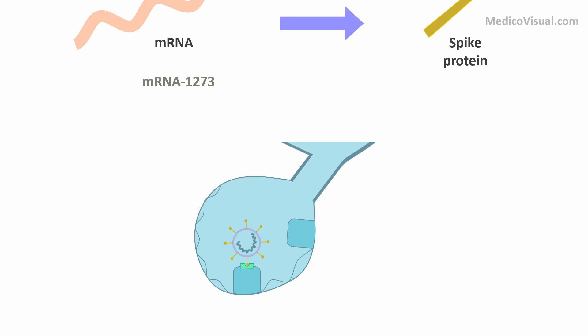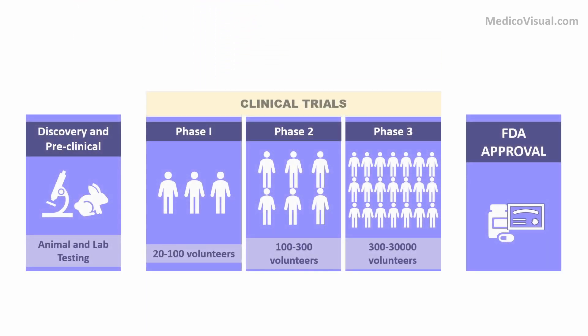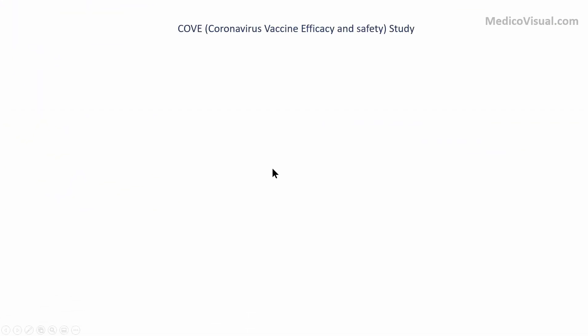I have already described the detailed mechanism of action of this vaccine in a separate video — I will put it in the description below. Before a drug can get FDA approval it has to undergo clinical trials. In three phases it is given to volunteers and its safety and efficacy are evaluated; if it is safe and effective it can get FDA approval. These days Moderna's vaccine is undergoing Phase 3 trials. This study is named the COV study — COV meaning Coronavirus Vaccine efficacy and safety study.